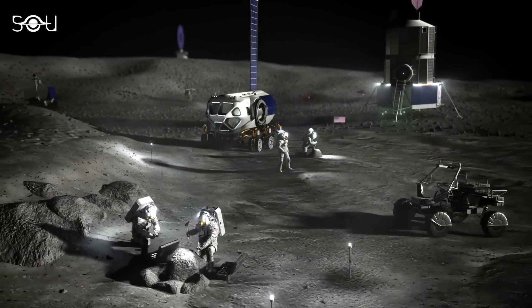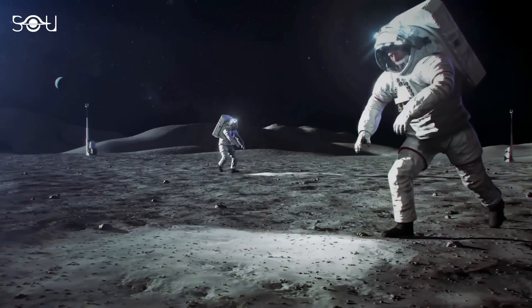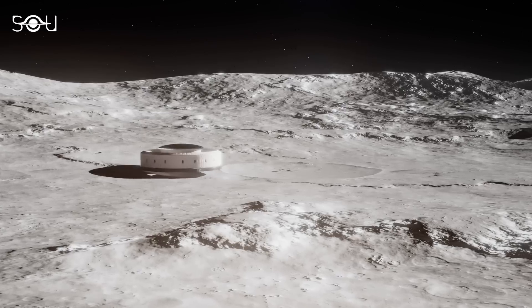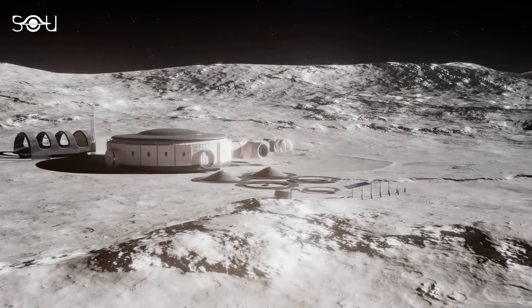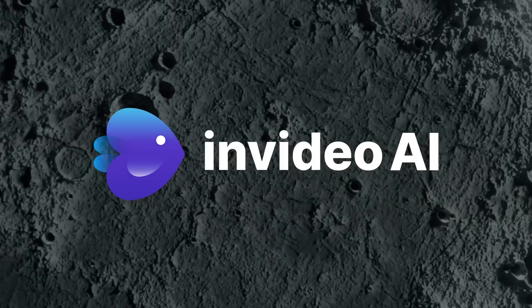Another reason why countries like the US and China are keen to explore the far side of the Moon is the potential for establishing a permanent lunar base.